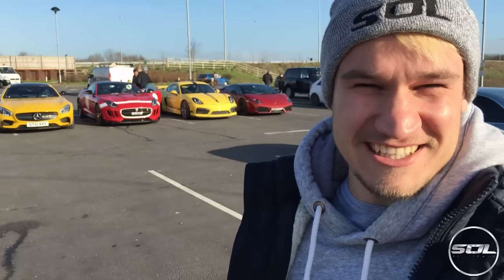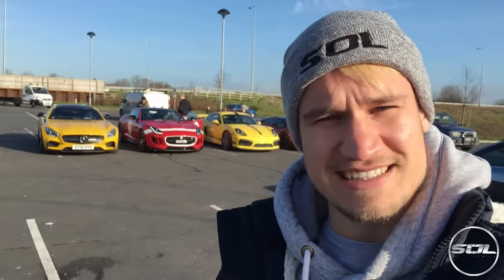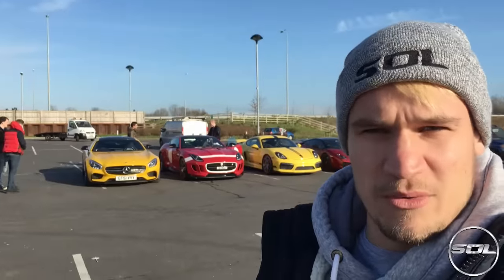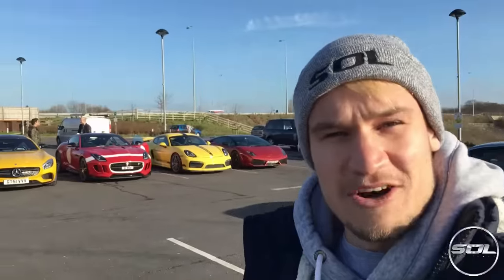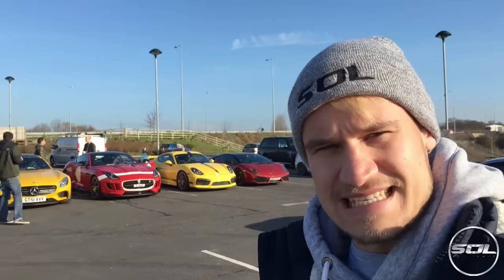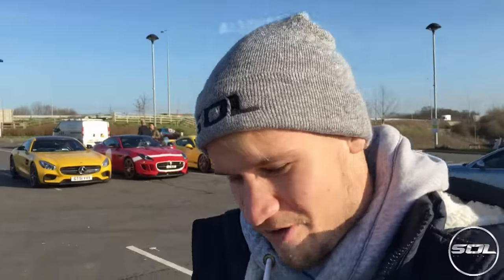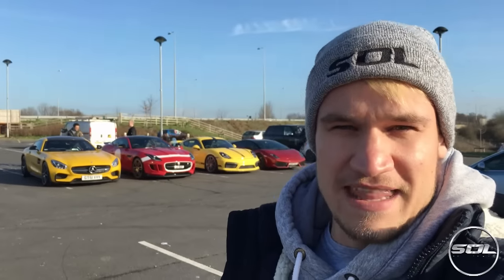What's up guys, welcome to Supercars of London and the first Idiots Go Car Shopping of 2016. If you've not seen an Idiots Go Car Shopping video before, it's quite light-hearted and a lot of fun - we go down to a local supercar dealership in a convoy. Today we have TGE in the AMG GTS Edition 1 (owned by Velocita Cars), Sam's F-Type Project 7 Coupe R, Sam's Porsche GT4, and my Lamborghini. We're driving to Romans International, a supercar dealership in Surrey.